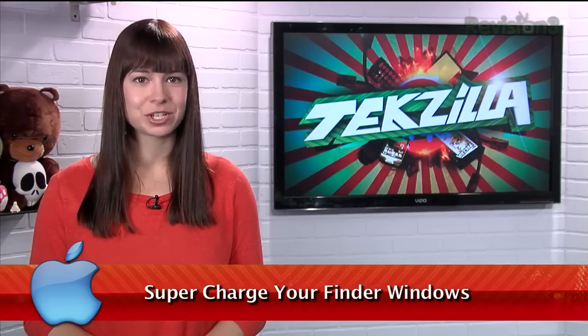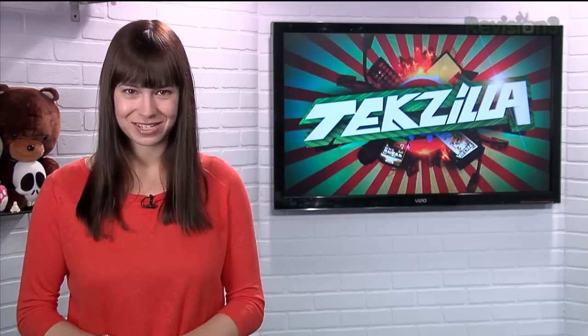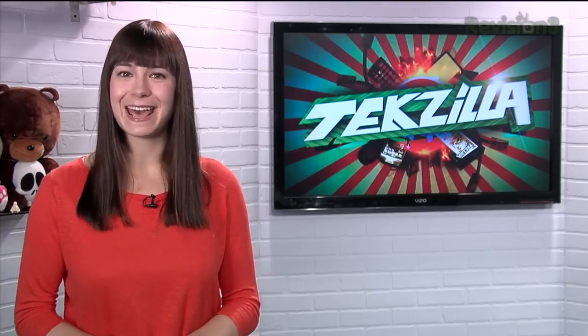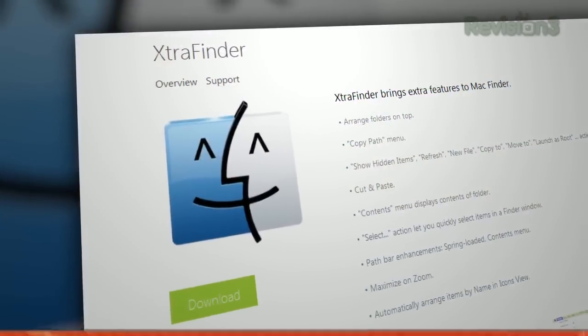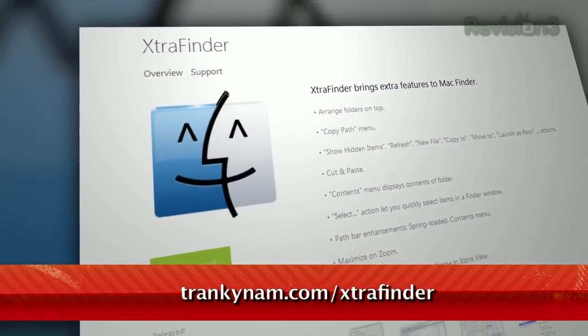We've shown off a few apps that make Windows Explorer better, including just yesterday. But what about OS X users? Well, listen up, because today I have an app for you called Extra Finder, available for free at trankenam.com slash extra finder.